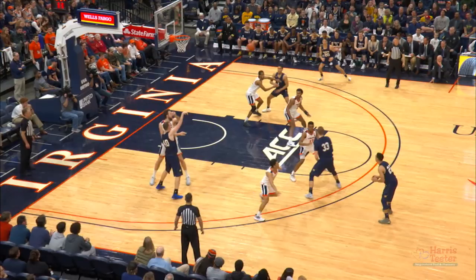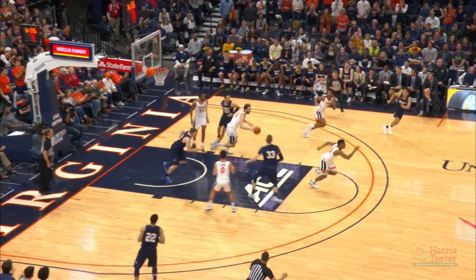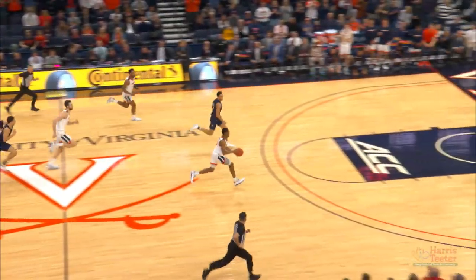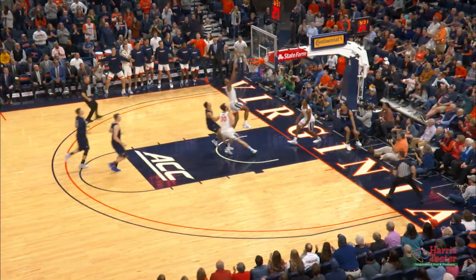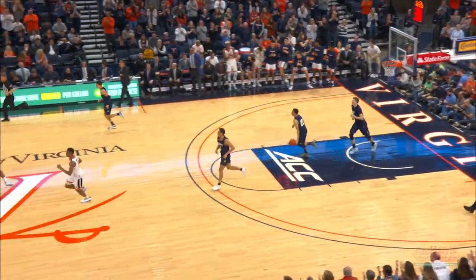Blair to the short corner left for Wick. Skip pass all the way across the court — dangerous pass, but Summers retrieves. Has it stripped away by Ward. Here's Huff running the break, outlet to Marcel, gliding in right side with the finish. And Virginia's back up by double digits.